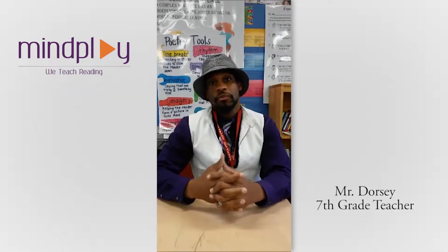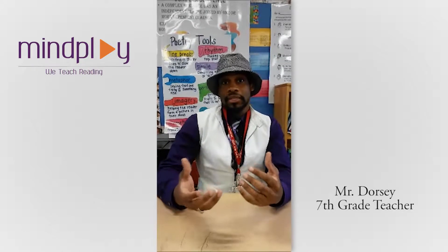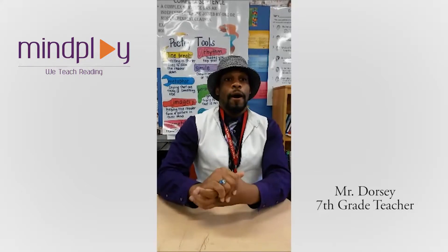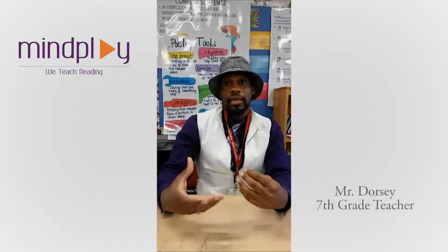I've seen major improvements in my students. For example, there's one student who, prior to My Play, only wrote and spoke in Spanish. We would have to use translators, and just a few short weeks after My Play, he began writing complete sentences in English and speaking in English.